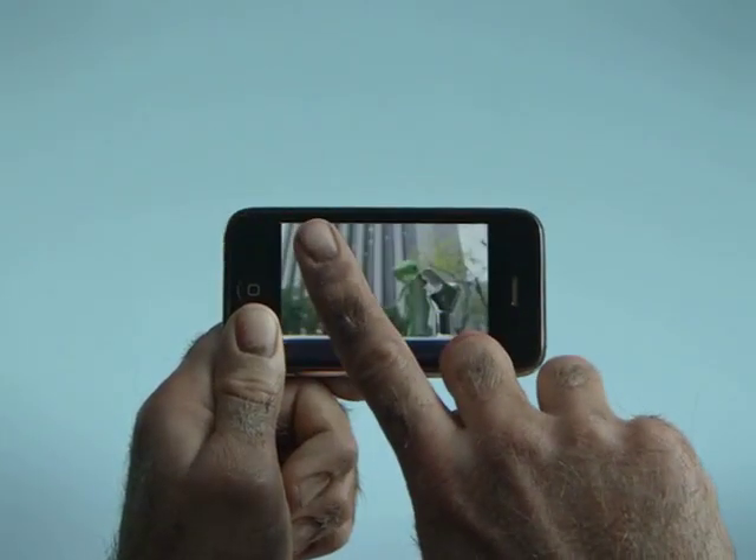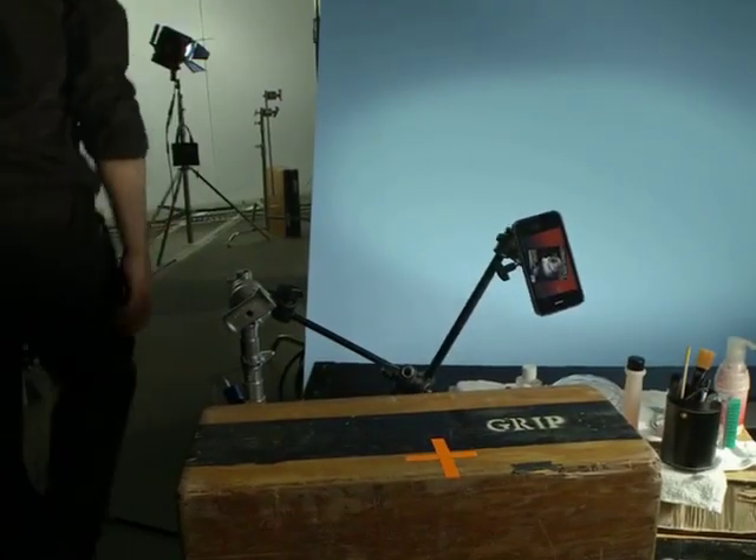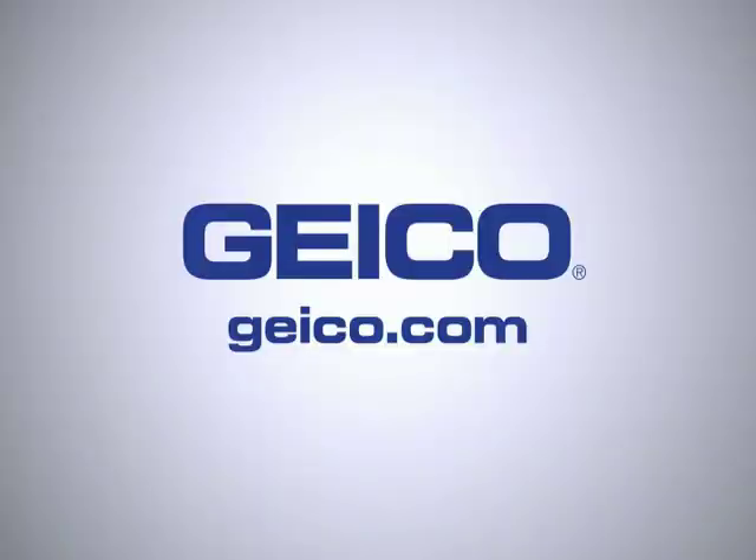It's so easy, a caveman can do it. Unbelievable. Where's my coat? It was suede — with a friend. Download the Glovebox app free at geico.com.